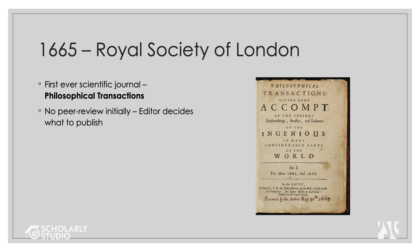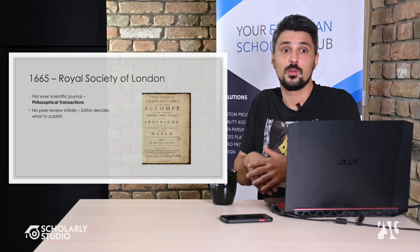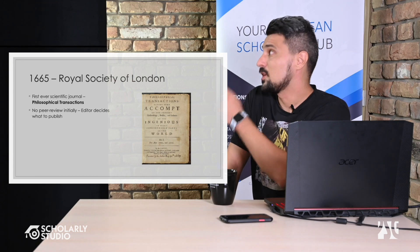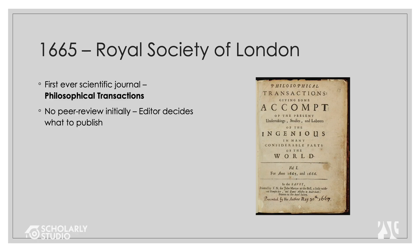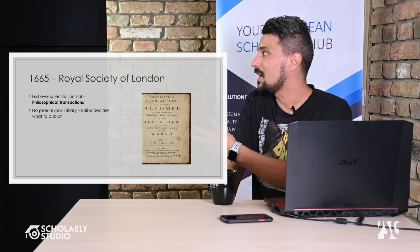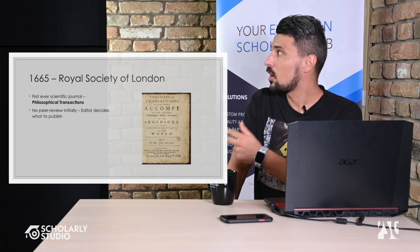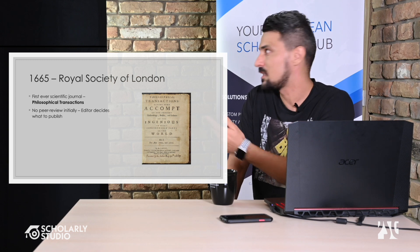That dogma stifled progress, since the ancients supposedly knew best and you didn't question them. It was not until 1665 and the Royal Society of London that we got the first scientific journal ever. Before that, inventions revolved around a small, tight-knit community writing to each other, with no dissemination of knowledge. That first journal — Philosophical Transactions — is still published today and is actually one of the journals we support on the Scholar Manuscripts platform.